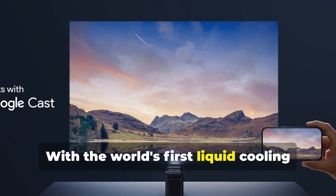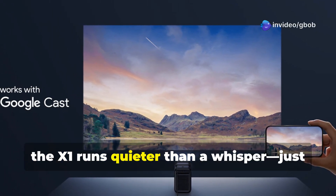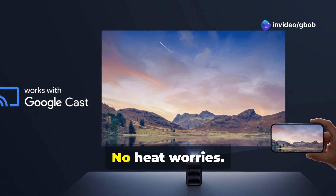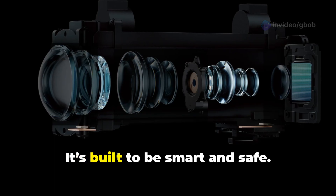With the world's first liquid cooling system in a projector, the X1 runs quieter than a whisper — just 26 decibels. No fan buzz, no heat worries. It's built to be smart and safe.